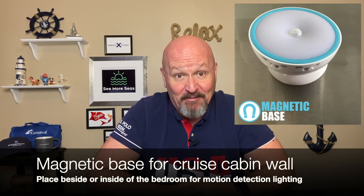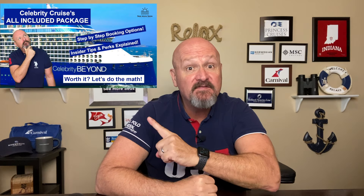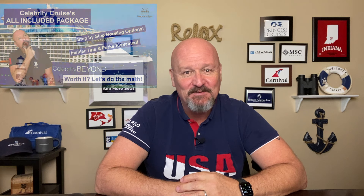The inside stateroom is going to be very dark with absolutely no natural light coming in, so you will not be able to see what time of day it is. I definitely recommend an alarm clock as well as a nightlight so you can maneuver the room in the middle of the night. On the Celebrity reservation site, inside staterooms now default to a cruise-only fare, and you can upgrade to the all-included package — which includes the basic drink package, basic Wi-Fi, and tips and gratuities — as you go through the reservation process.